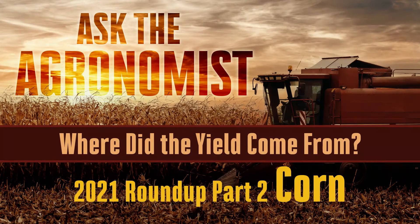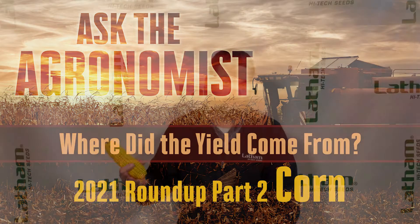Good morning and welcome back to our Ask the Agronomist video series. I am Phil Long, Precision Agronomy Advisor with Latham High Tech Seeds. We're here in this last week of 2021 to cover corn yields and where they came from in 2021 — a quick recap of my top three factors, including things out of our control and things we can plan for in the upcoming 2022 growing season.